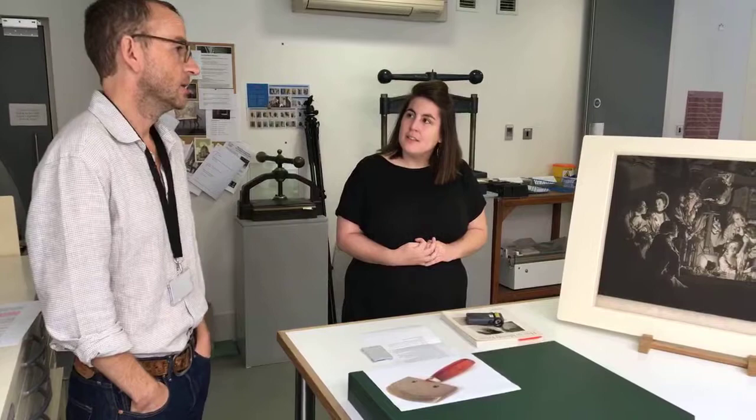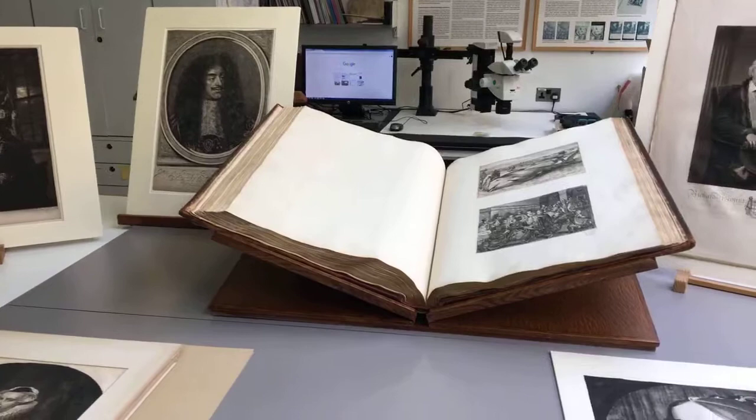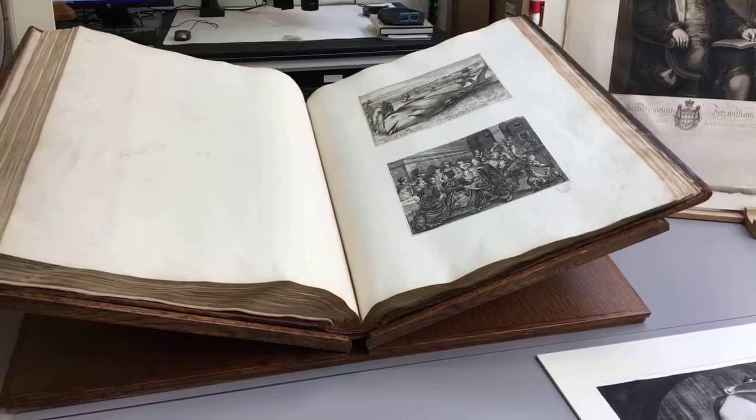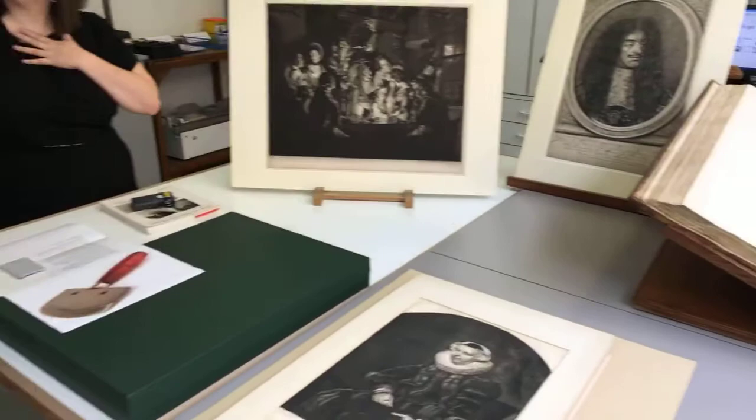Getting back to the albums briefly — the reason we're talking about these prints today is that there were two Fitzwilliam albums full of mezzotints. Having said how important the bindings are, it's strange to say that those two albums were disbound in the early 20th century. I think it's because they realised that the album format — the turning of the pages — was damaging these mezzotints. Because the surface is so rich and full of ink, every time you turn a page that surface is getting rubbed against the opposite page. So it was decided to disbind the two albums, and the prints were put into mounts and stored that way.